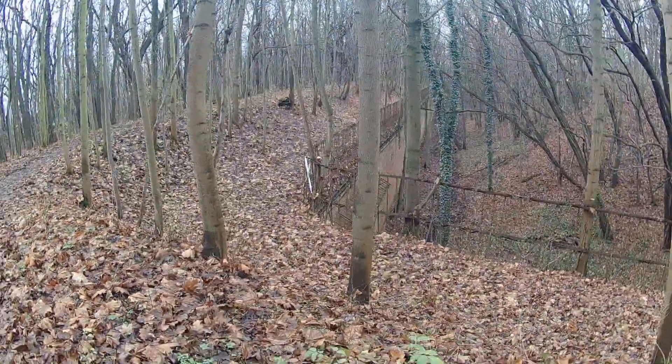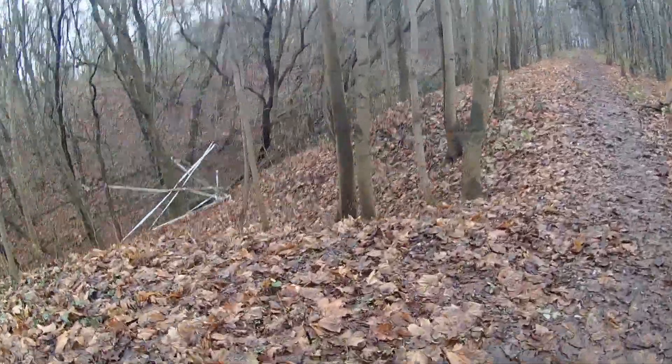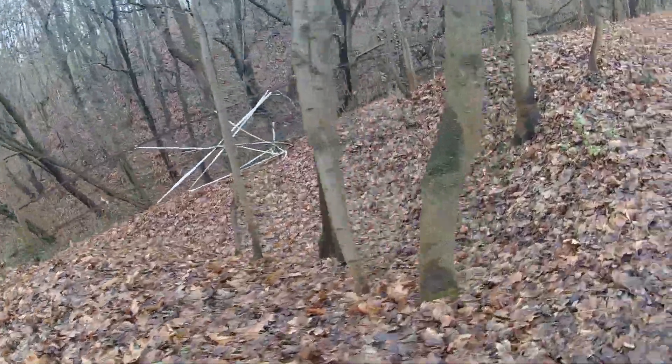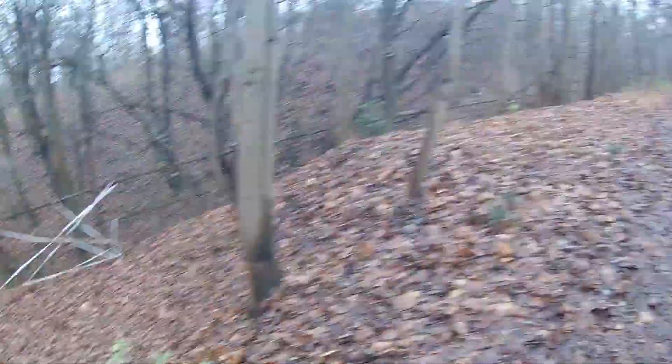Good look at the wall right there. It would really be neat to be able to get in here. I wonder if there's an old bunker right there that they took out, sort of like the one we just came out of.